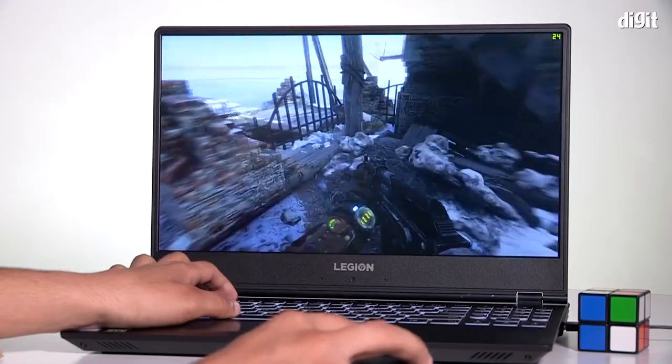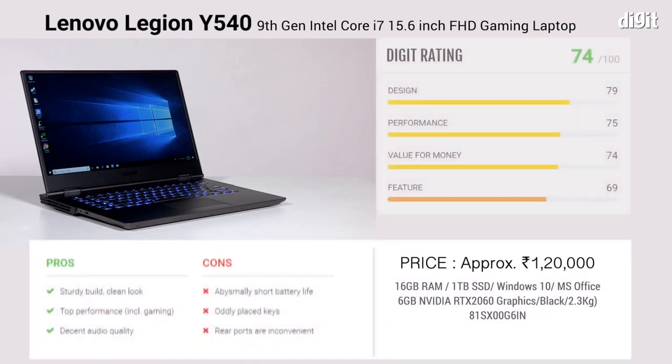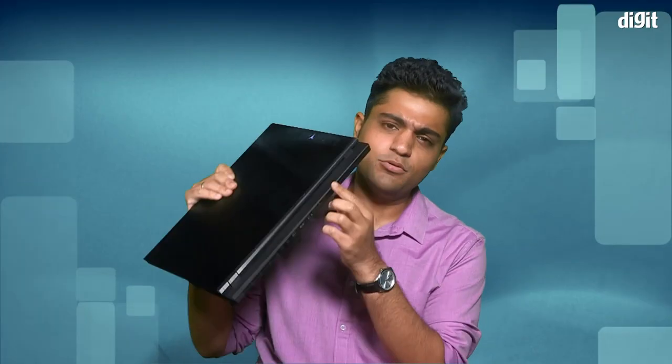That about sums up the new Legion Wi-Fi 40 gaming laptop from Lenovo. Things I liked: the crisp display, the overall fit and finish, and for a gaming laptop, it looks really clean and classy. The performance for a machine that costs 1,30,000 rupees was pretty good, with very good heat management. Things I did not like: the odd placement of the keys and the fact that all the ports are on the back. Otherwise, it's a laptop you can definitely live with. Thank you so much for watching this review — see you in the next one!